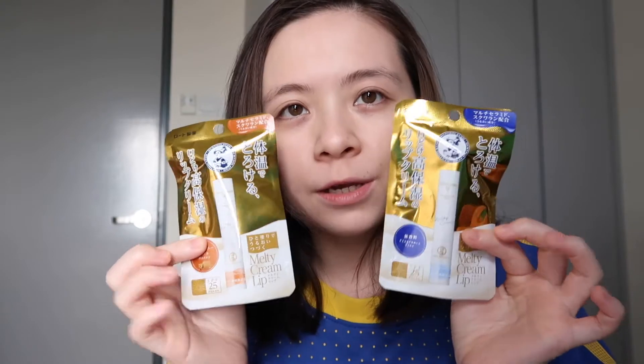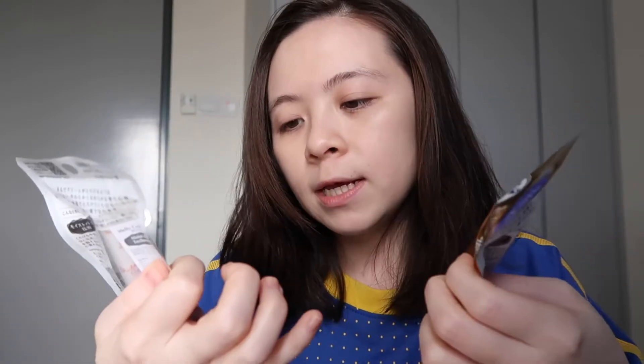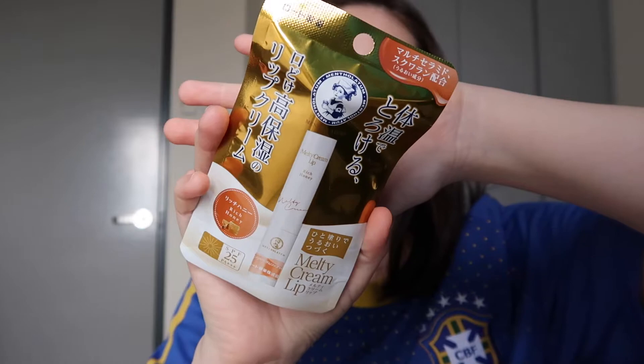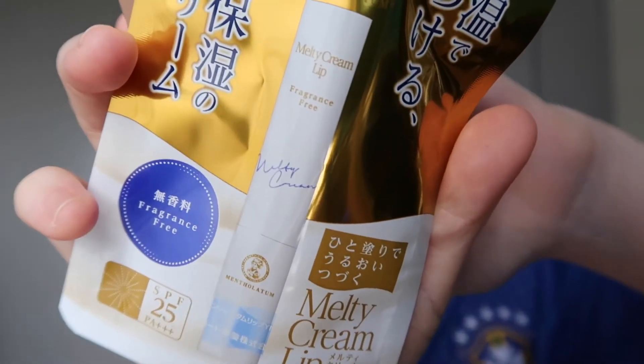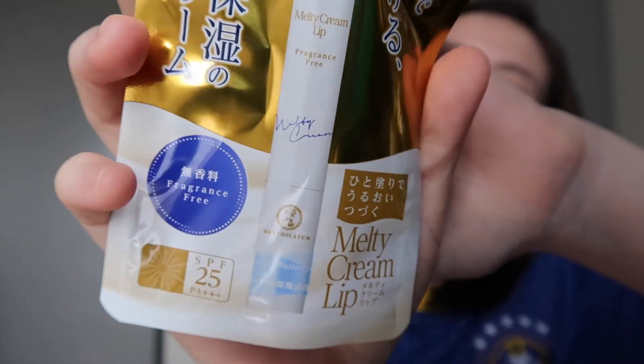I don't know who came up with the name of this because it's very hard to pronounce. I have two variants here — I think they only have two variants. One is in Rich Honey and the other one is Fragrance Free. Both of them have SPF 25 PA++.